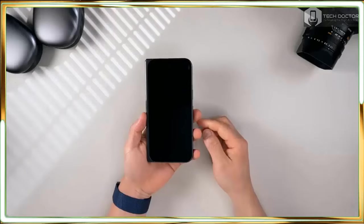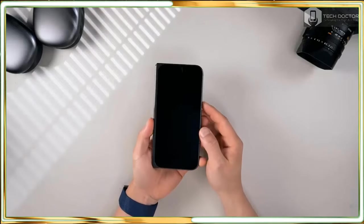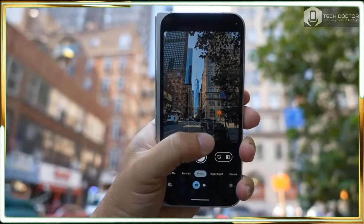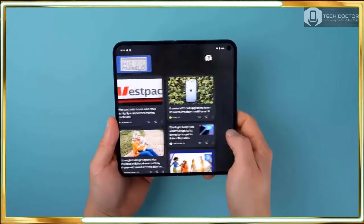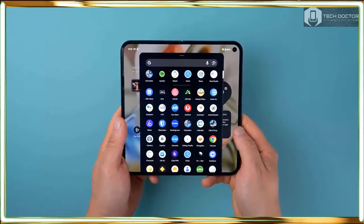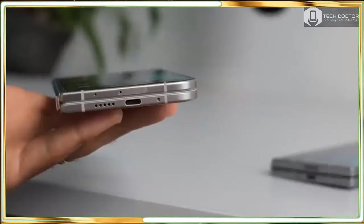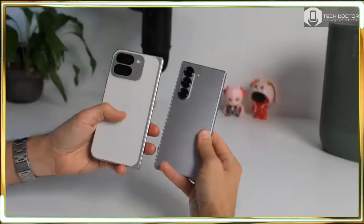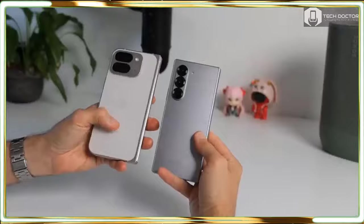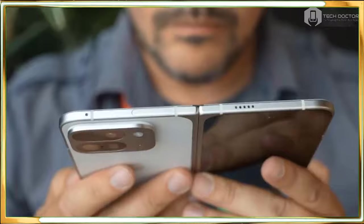Now that the novelty of foldables has dissipated, it's going to take the Pixel 9 Pro Fold a whole lot more than just flexing to convince people it's worth the money. Just when I thought we couldn't get any bigger screens in foldables, the Pixel 9 Pro Fold does exactly that by exceeding the screens found in rivals like the Z Fold 6 and OnePlus Open with an 8-inch 2076 x 2152 Super Actua display as its main panel.